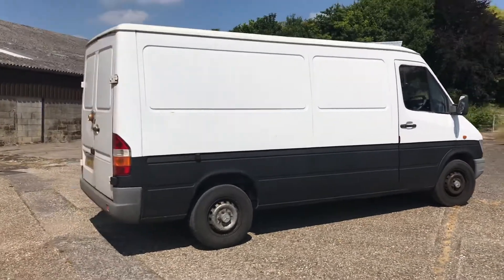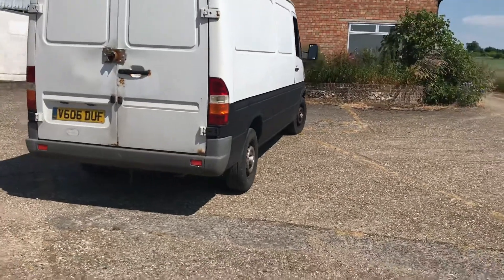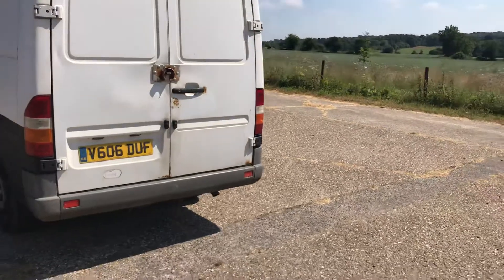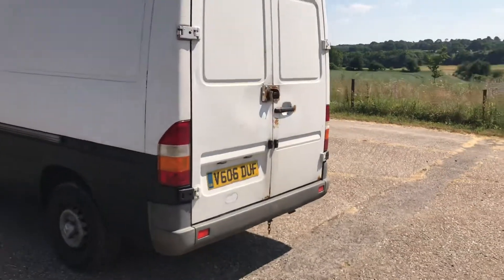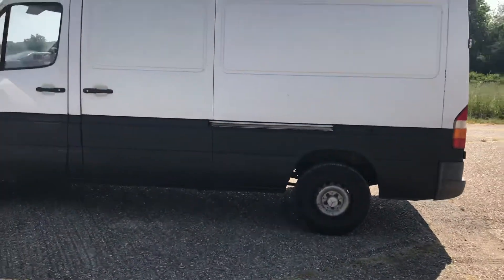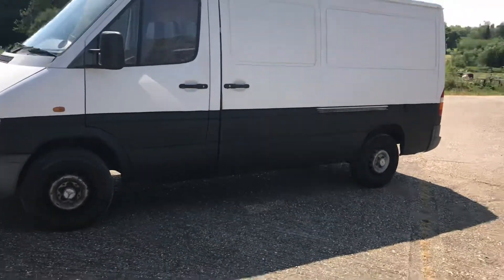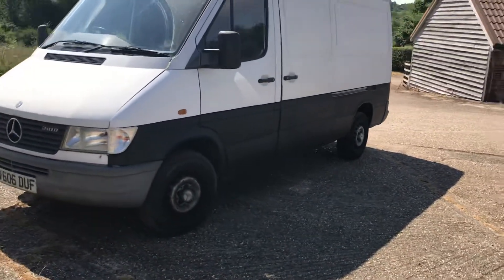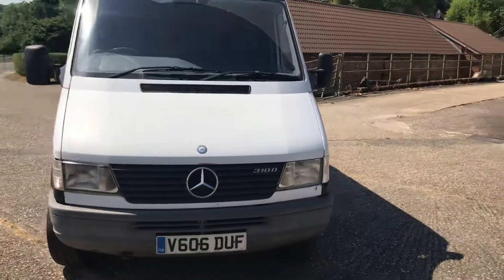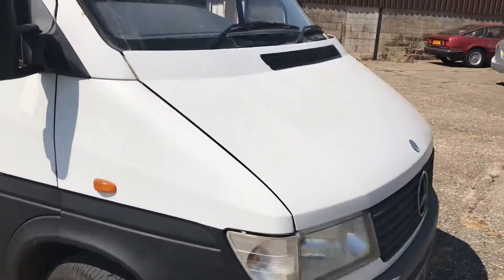I'm going to give you a quick walk-around first. You can see there's a medium wheelbase, good solid doors, and a good loading side door. You'll notice the bottom half of this van has been painted in a graphite or black. No doubt there's been probably a bit of filler at the low level, very common on these, but actually the front end is very solid.